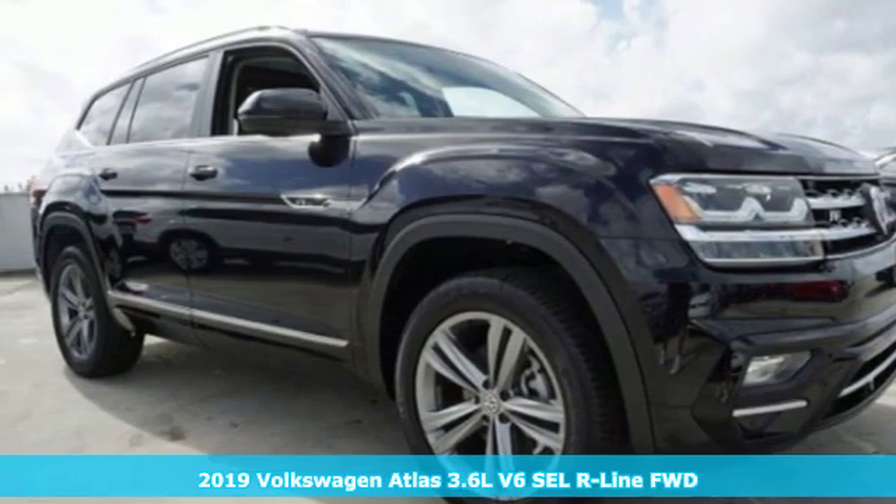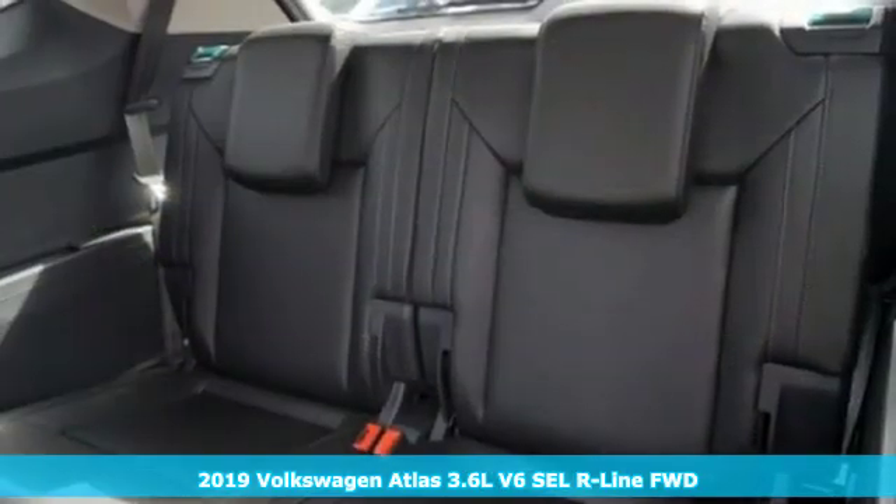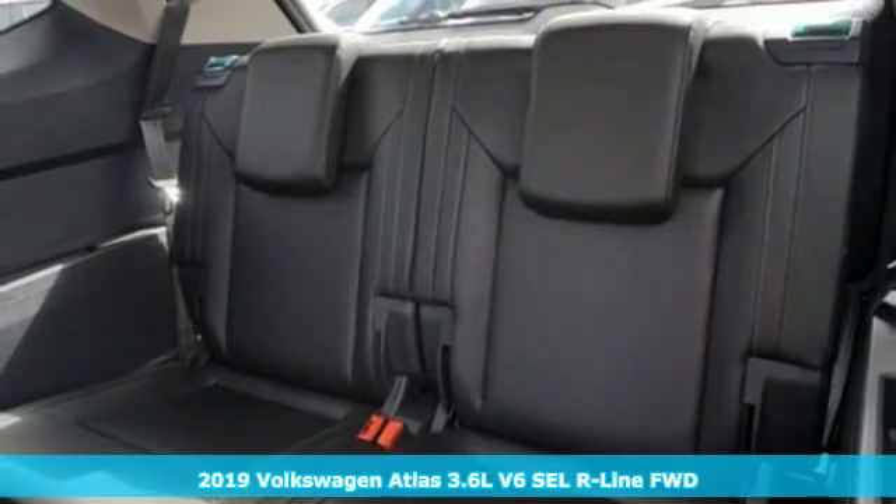It's a new 2019 Volkswagen Atlas — Volkswagen, where safety and performance come standard.